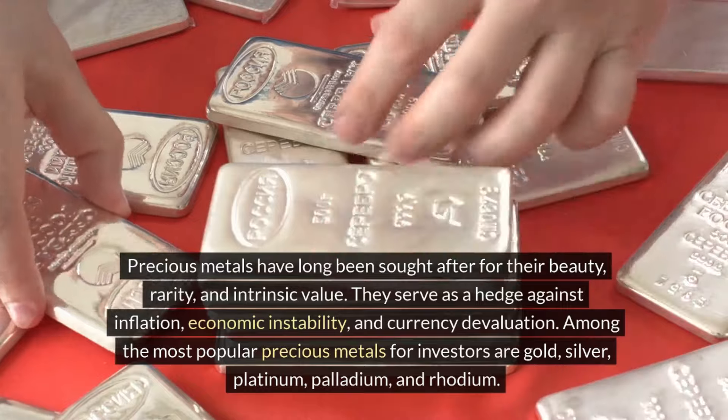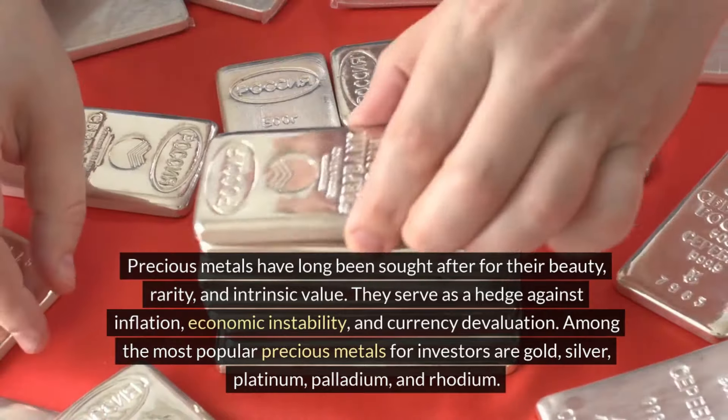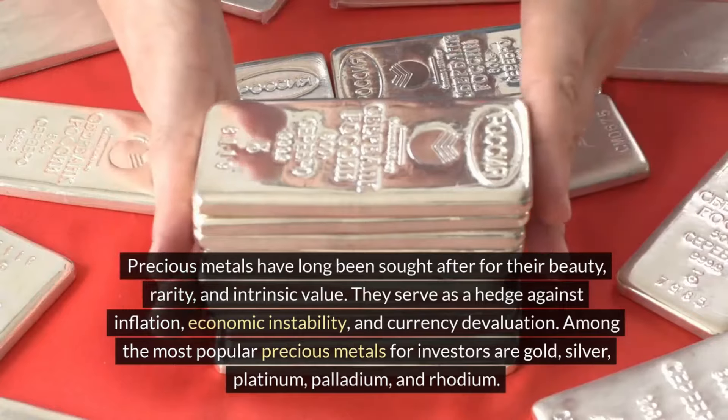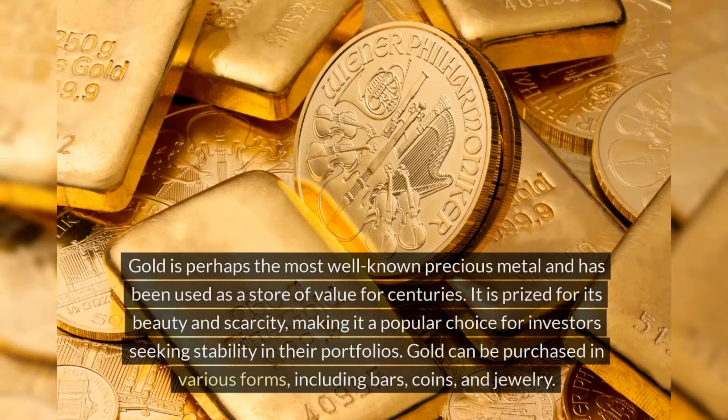Precious metals can serve as a hedge against economic instability and currency devaluation. Among the most popular precious metals for investors are gold, silver, platinum, palladium, and rhodium. Gold is perhaps the most well-known precious metal and has been used as a store of value for centuries. It is prized for its beauty and scarcity, making it a popular choice for investors seeking stability in their portfolios.